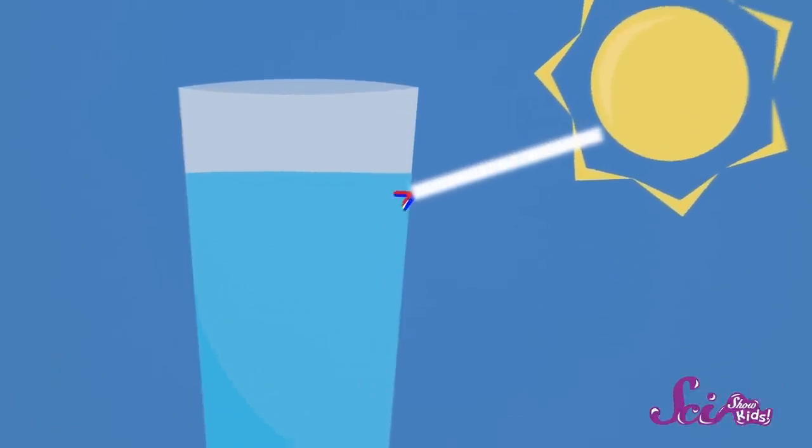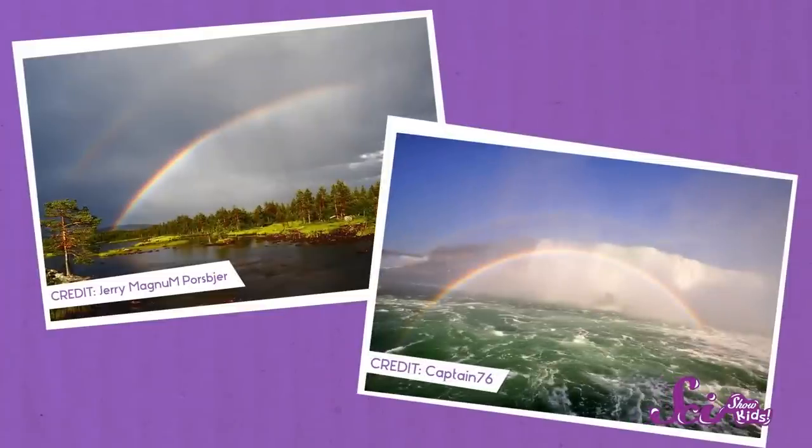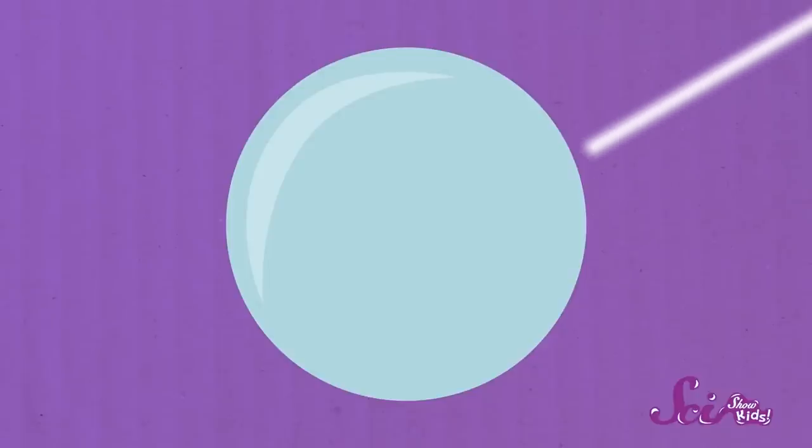Once you see a rainbow on the paper, look at it carefully. How many colors do you see? A rainbow is made of the colors red, orange, yellow, green, blue, and violet. So where did this rainbow come from? All of these colors are always in sunlight — we just can't see them because they're all mixed together. But when sunlight moves from the air into the water in the glass, it bends in a special way. When it bends, the light separates into all of the colors of the rainbow. We call this bending refraction. We see rainbows outside whenever there's a lot of sunlight and a lot of water in the air — like during or right after a rainstorm, or in the mist at the bottom of a waterfall, or even around the spray from a sprinkler or a hose. The water in the air acts just like the water in your glass. The light refracts as it moves from the air into each tiny water droplet, so the big rainbow you see outside comes from all of the light being refracted through lots and lots of separate drops of water all at once.